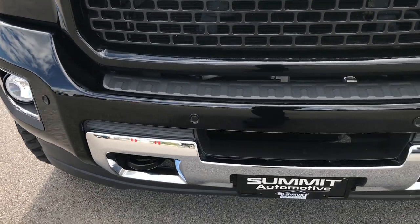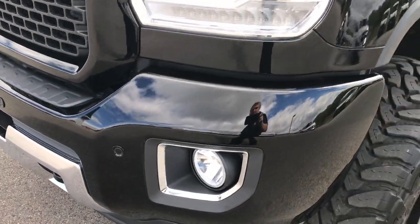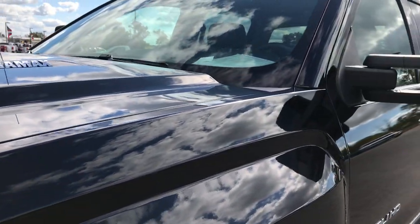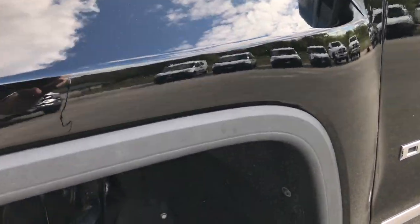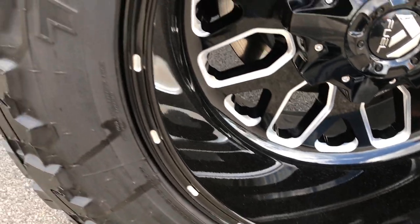Front bumper is in excellent shape. We take all of our videos in 1080p, so if you have HD capabilities on your computer, tablet or smart device, turn them on now because it's like you're right here next to the vehicle checking it out with me.